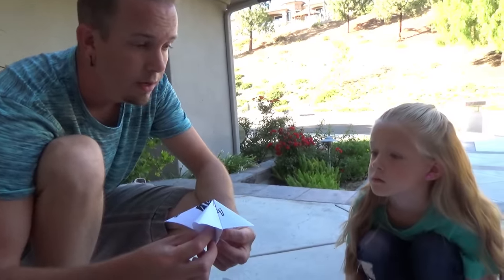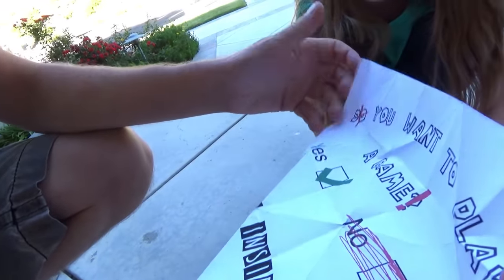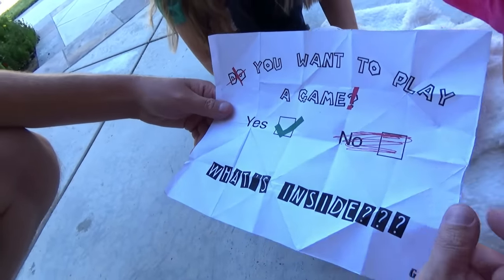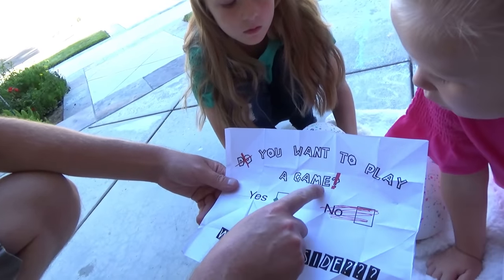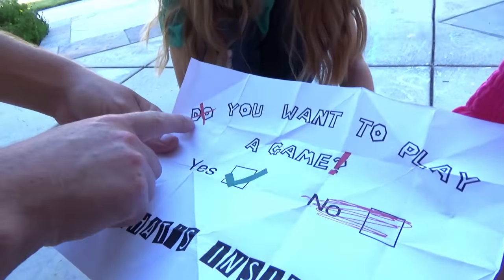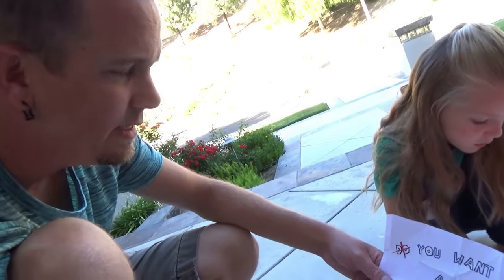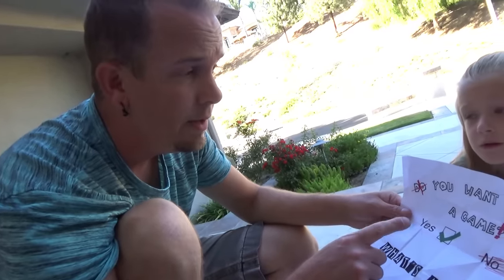Right here in the corner it says GM — Game Master. Let's open this note. What does it say, Dad? There's a lot of different stuff on here. There's a check mark. It used to say, 'Do you want to play a game?' But someone scratched out 'do' and put an exclamation point. And it says yes or no — they scribbled out no. You guys, somebody wants us to play a game and they're not giving us a choice.